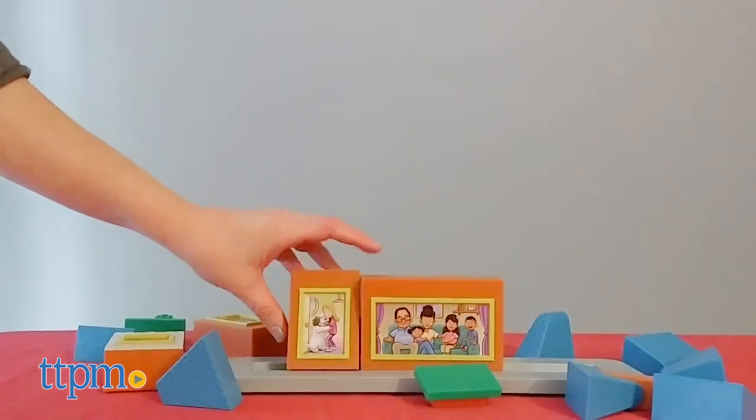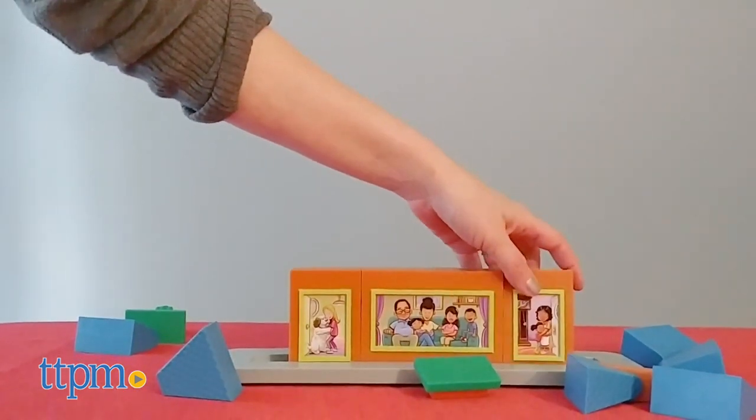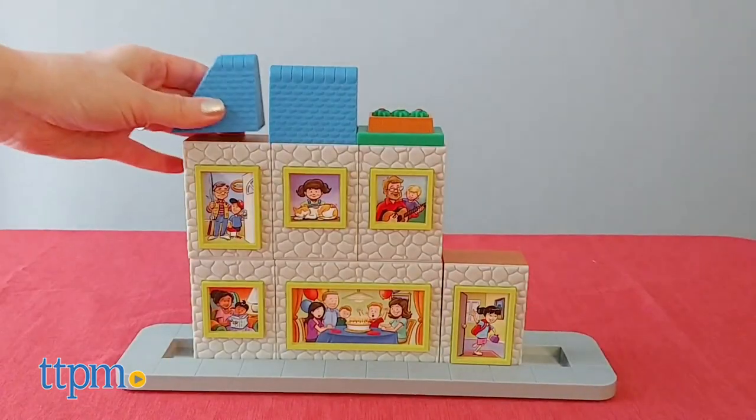It comes with 16 pieces for building a variety of different house designs. All the pieces feature built-in magnets so that they easily stick together during the building play.